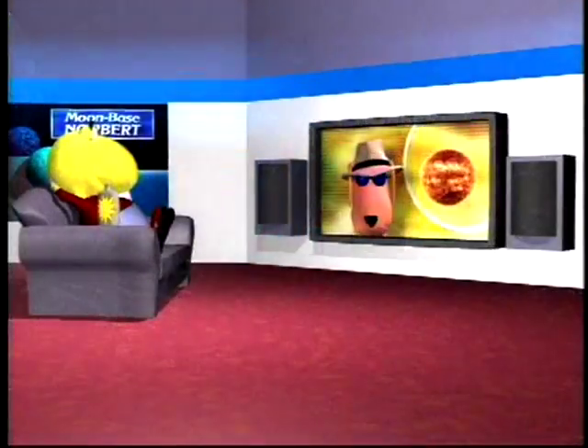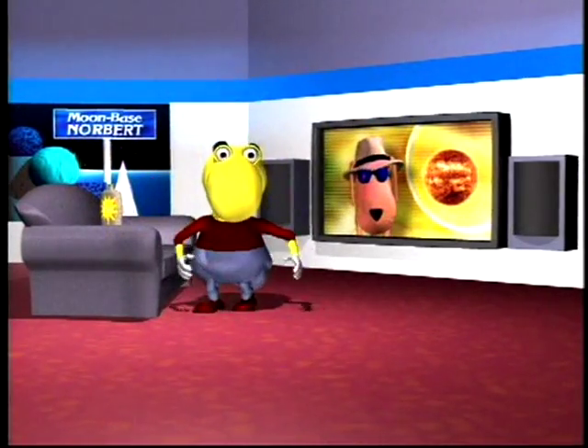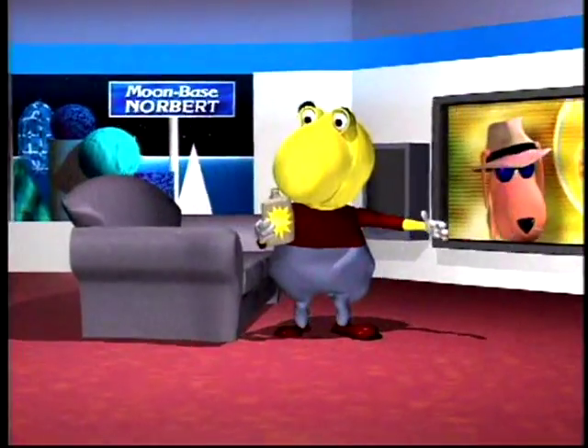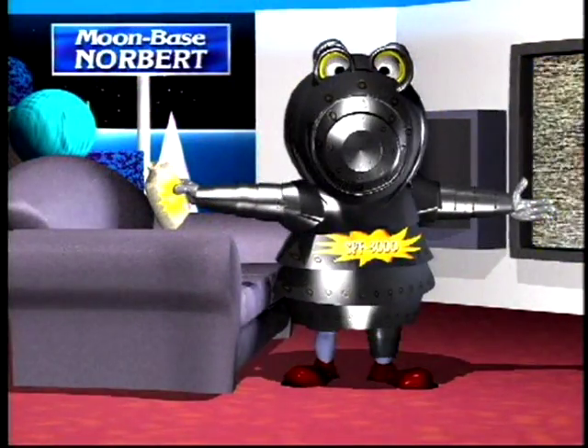This just in America — things are brewing up inside sunspots. There'll be a high-energy burst of X-rays flowing from the sun. For you people on the moon, SPF 3000 will come in handy as the pulse should be hitting moon-based Norbert right now.